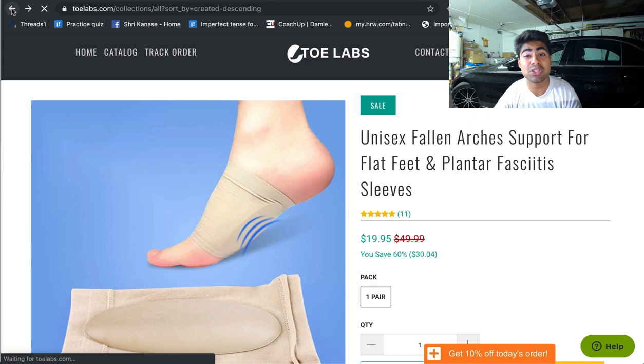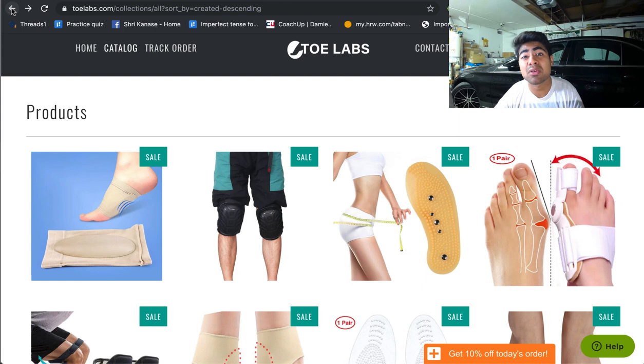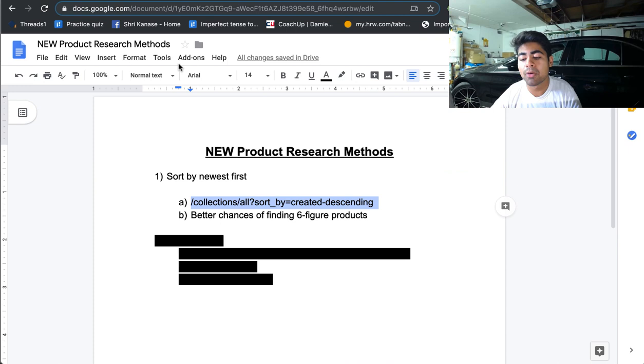Not every product you find through this strategy is going to be worth testing. You're going to have to apply some other strategies along with this one — including searching on AliExpress and looking at Facebook feeds to find out how many other advertisers are advertising the same product. Check out some of the videos on my channel on product research; you want to combine all of those along with this strategy. This strategy also works great for Google Ads — I've just recently created a brand new Google Ads general store using this exact strategy for product research, and so far I've been finding amazing potential six-figure products.